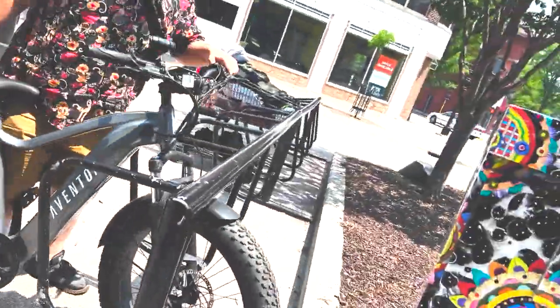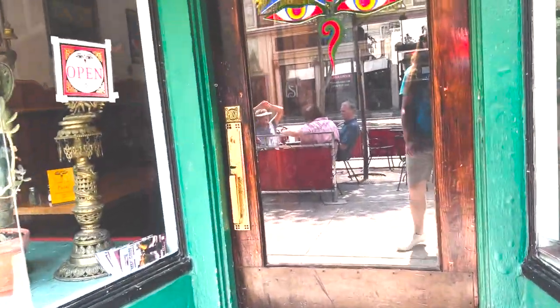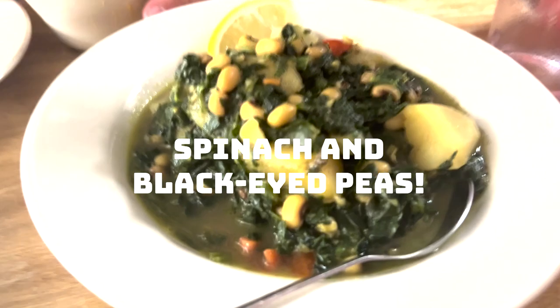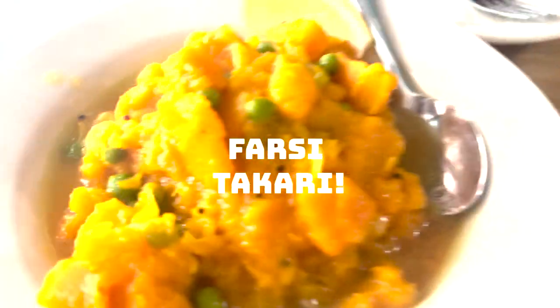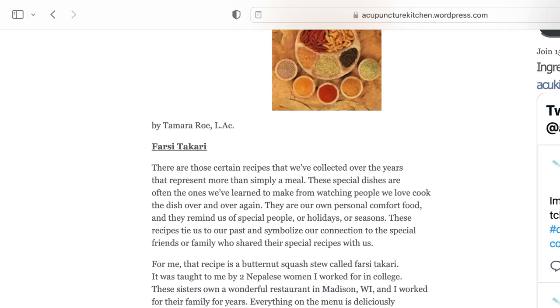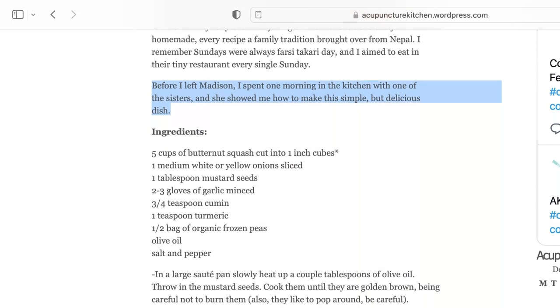Eventually hunger strikes, so we went to our lunch destination, Himal Chuli. I really hope I pronounced that right. This cozy Nepalese restaurant is a local favorite, known for its authentic flavors and warm hospitality. I ordered one of my favorite dishes here — it's the Takari Farsi. It's basically just butternut squash, peas, and onions all sautéed together, and it's pretty delicious. I looked up how to make it and found a blog post written by someone who used to work at this exact restaurant, and they just posted the recipe for free online.